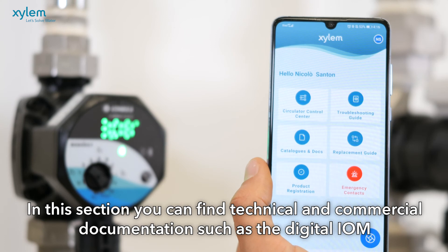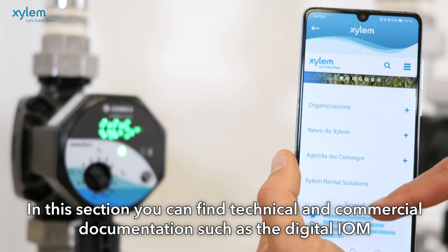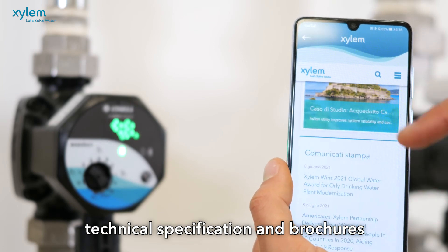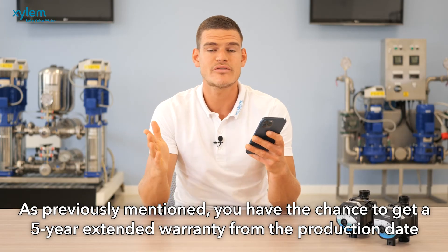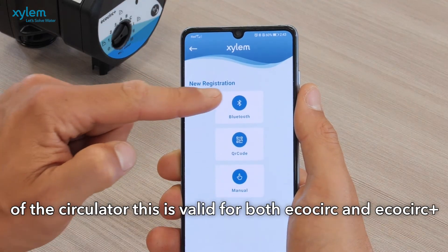In this section you can find technical and commercial documentation such as digital IOM, technical specifications, and brochures. As previously mentioned, you have the chance to have a five-year extended warranty from the production date of the circulator.